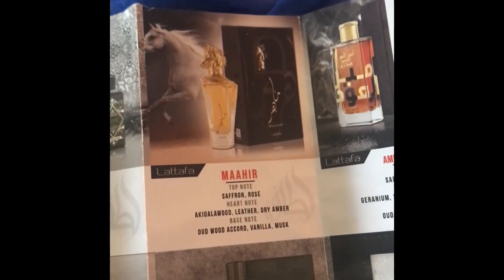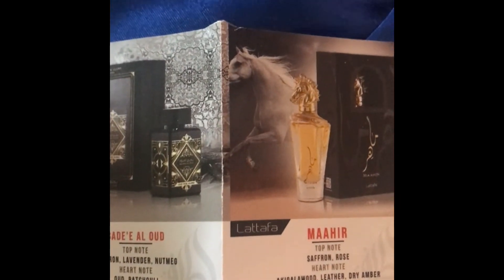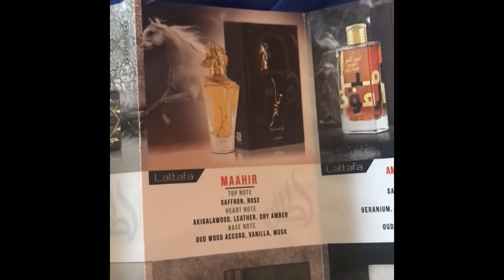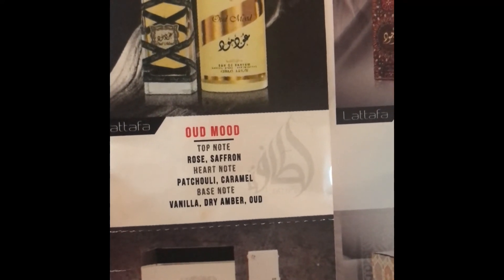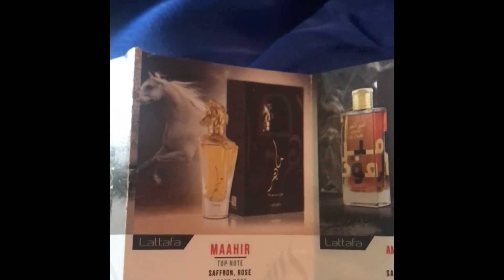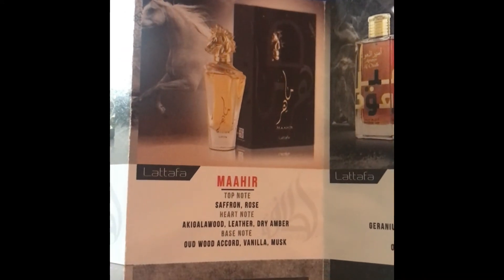I'm really not willing to part with this fragrance. It is on my website but I might take it down because I really like the dry down. It's similar to Oud Mood, another fragrance I talked about — the notes are also similar with rose, saffron, and oud. However, Oud Mood is very sweet, whereas Maher is the more grown-up version — it's oud, vanilla, saffron, and rose, really well blended and very nice.